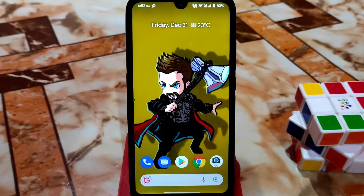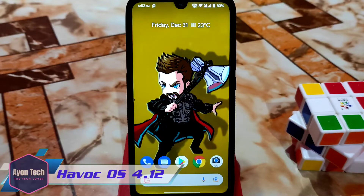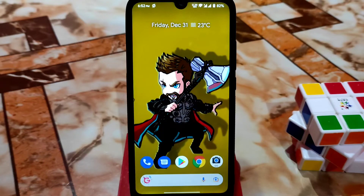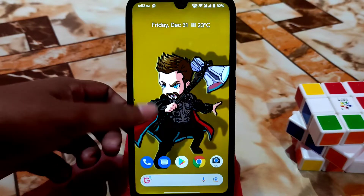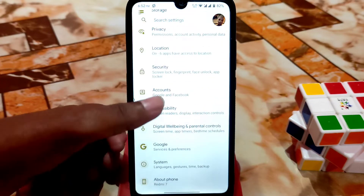What's up guys, welcome back with another video. After a long time, another update rolled out for Redmi 7 and Redmi Y3 from HavocOS, and this is official. If you are using the older version like 4.10 or 4.11, you can easily update without losing any data. Let's get started — I'll make a short review, I don't want to waste your time. First, let me show you from the settings what is updated.